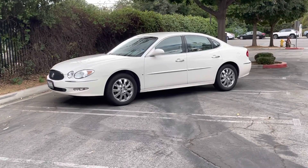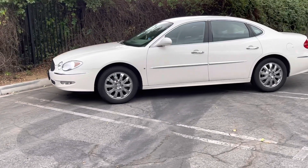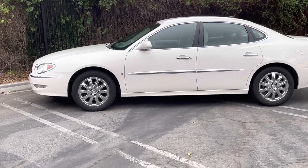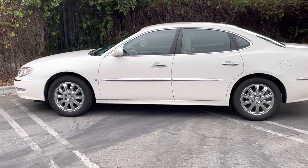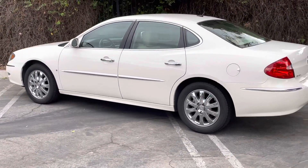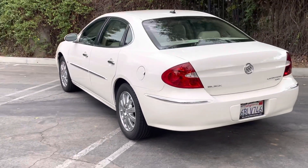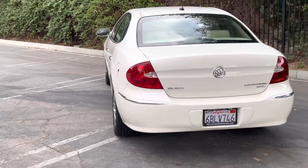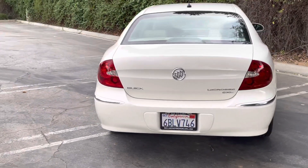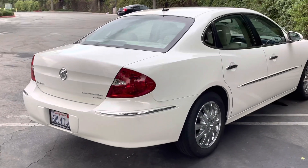Good afternoon ladies and gentlemen. Today we have for sale a 2007 Buick LaCrosse CXL with 17,000 original miles — that's right, 17,000 original miles. One owner, locally bought from the local Buick store and had it serviced at the Buick store.